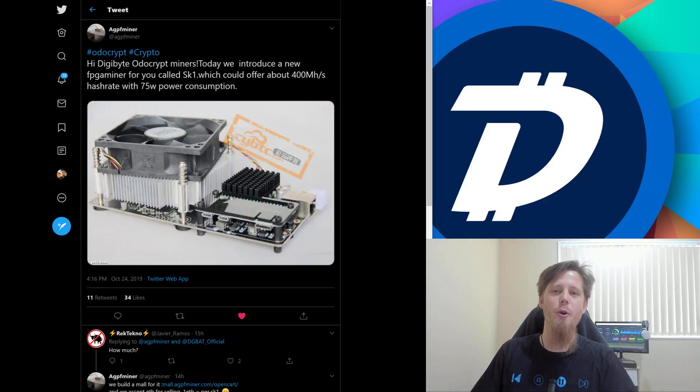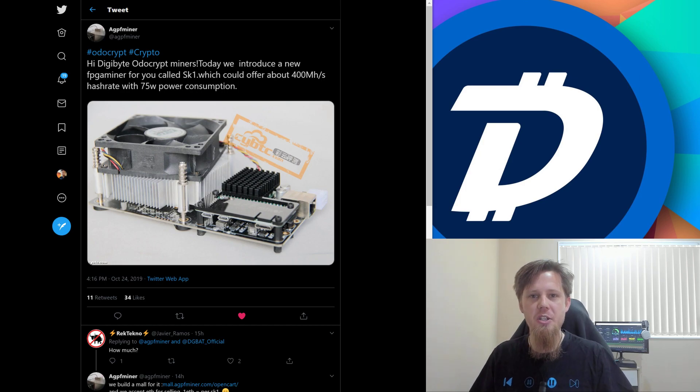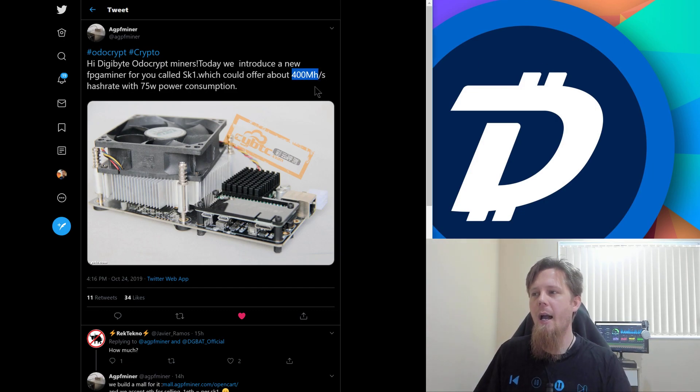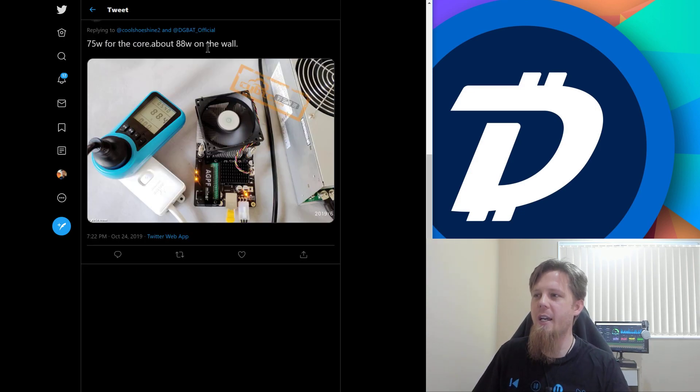Hi everybody, Josiah here, also known as Chilling Silence. Today I want to talk about a new miner that has appeared — a new challenger. This is AGPF. They've gone and created an FPGA miner that will mine Autocrypt. This particular one will do around 400 mega hash, they say, with approximately 75 watts power consumption — that's actually 88 on the wall.